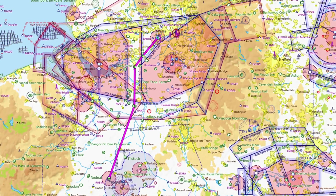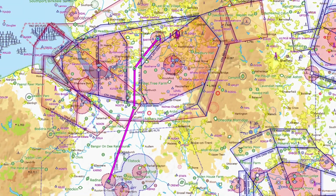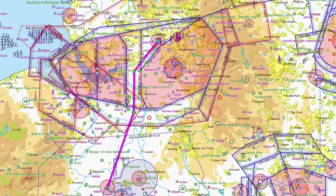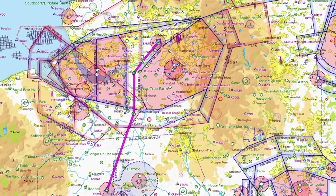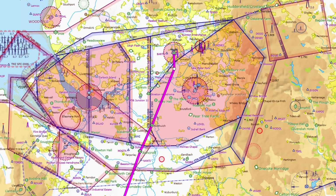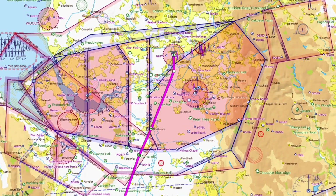The route back is quite an easy one — the reverse of the way down — so we're going to go via the Manchester Low Level Corridor and then up to the Thalwall Viaduct and Route Inn. However, on the way back I contacted Manchester Radar and requested a basic service, and this really works out in our favour because Manchester gave us a zone transit.